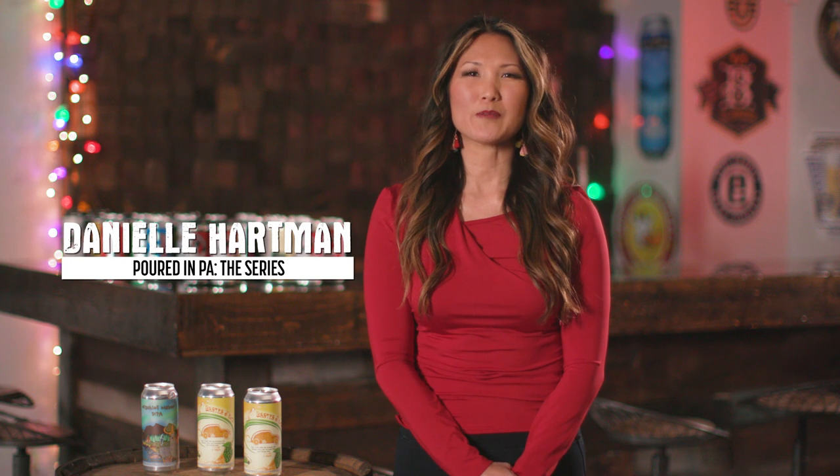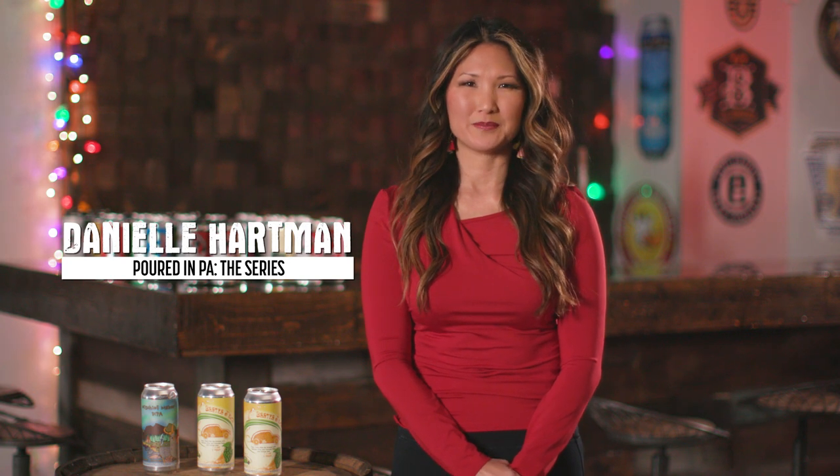Hi, I'm Danielle Hartman and welcome to another episode of Port NPA. It takes a lot of determination to open up and run a brewery. In this episode we visit Punch Buggy Brewing Company in Philadelphia and hear how they've overcome challenges to become a thriving neighborhood brewery and part of the local community of brewers.